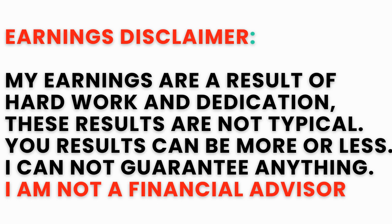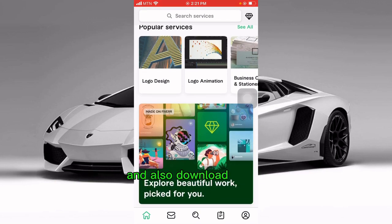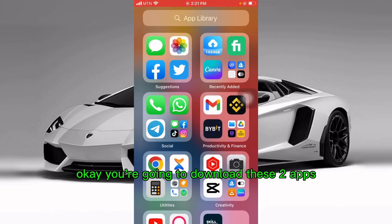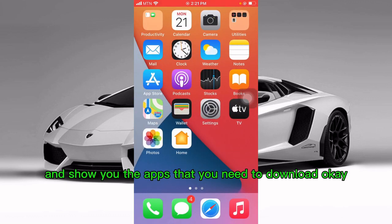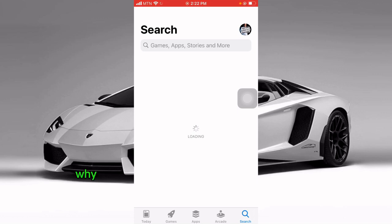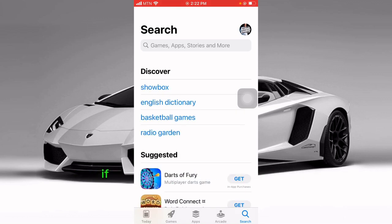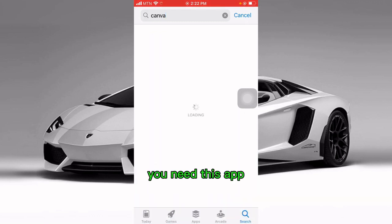Basically, what you want to do is get two apps on your phone — whether you are using iPhone or Android. Go to your Google Play Store and download Fiverr, and also download Canva. The main reason why some people are unable to make money is because they don't follow instructions. These are the two apps that you need.